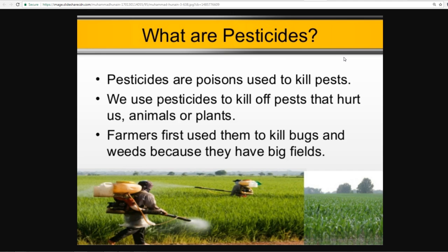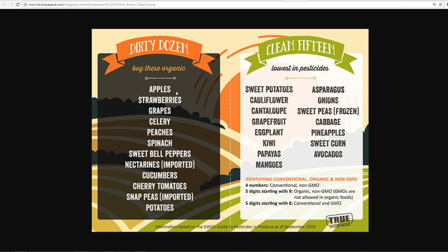So what can you buy non-organic, and what must you buy organic? The Dirty Dozen — ones you definitely want to get organic — are: apples, strawberries, grapes, celery, peaches, spinach, sweet bell peppers, nectarines, cucumbers, cherry tomatoes, snap peas, and potatoes. The Clean 15 — ones that still have some residue but aren't as bad — include sweet potatoes, cauliflower, cantaloupe, grapefruit, eggplant, kiwis, papayas, mangoes, avocados, sweet corn, pineapples, cabbage, sweet peas, onions, and asparagus.